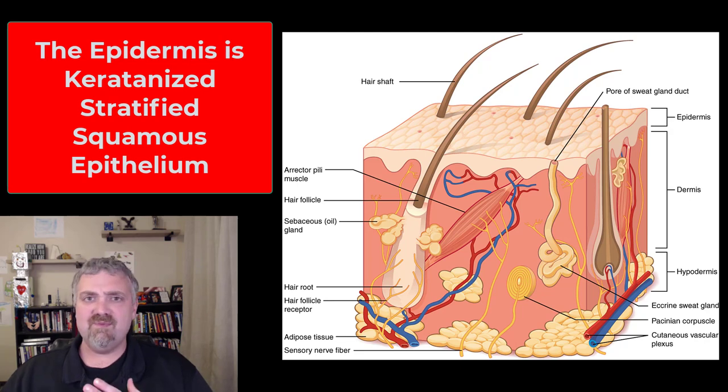That's an introduction to the integumentary system. Follow me as we go through the whole system. I hope this helps. Have a wonderful day. Be blessed.